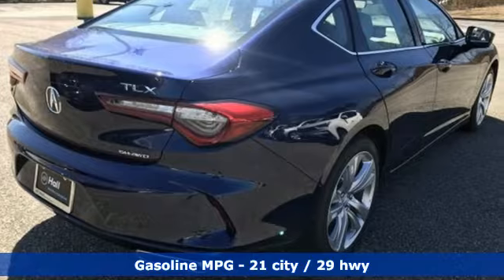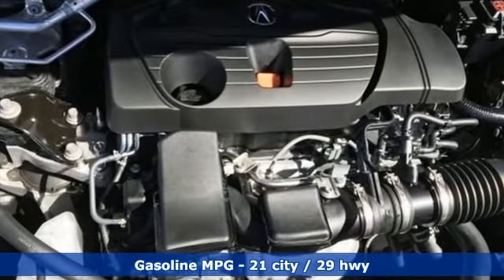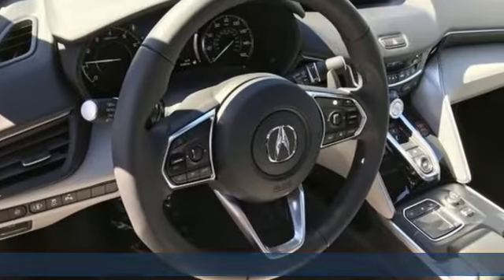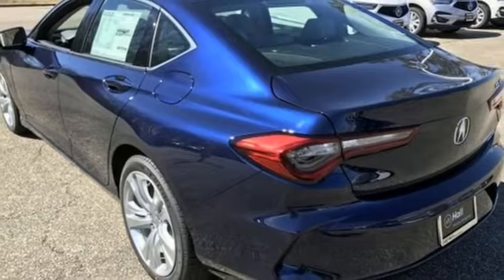It boasts an impressive list of features like these: integrated navigation system, dual zone climate control, Wi-Fi hotspot, power sliding and tilting sunroof, automatic transmission, and four-wheel drive.